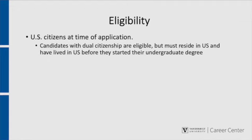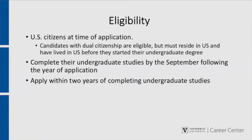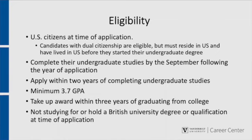To qualify, candidates must be American citizens at the time of application. Candidates with dual citizenship are eligible, but must normally reside in the U.S. and have lived in the U.S. before they started their undergraduate degree. They must have obtained their undergraduate degree by the September following the year they apply, apply within two years of graduating, have a GPA of at least 3.7, take up their award within three years of graduating, and must not be studying for or hold a British university degree or qualification.